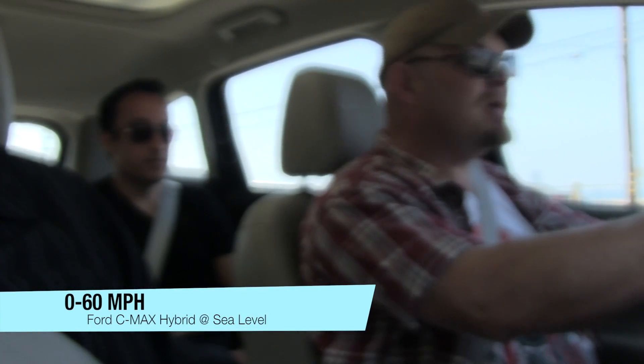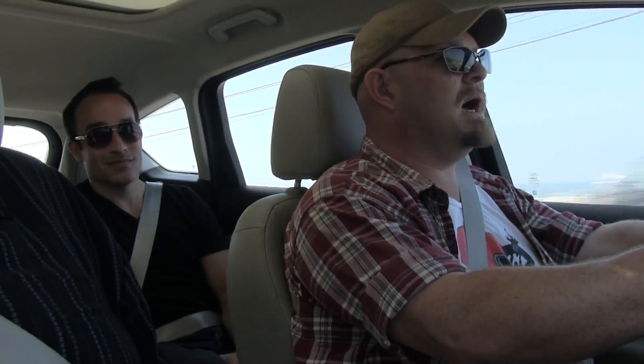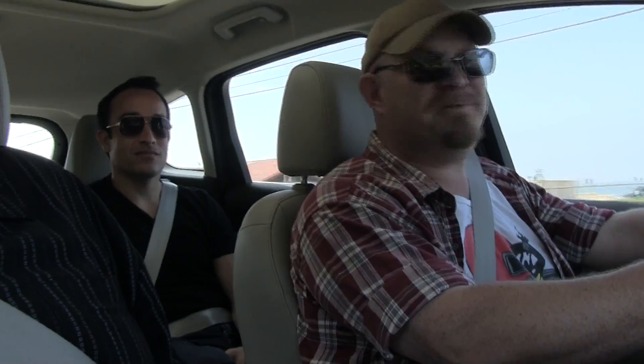This car feels pretty peppy — what's the 0-60 time like? Let's find out in an impromptu 0-60 test at sea level. We got 11.15 seconds. We did it once before and got 10.7. There are three people in the vehicle, which when you think about it, this is a vehicle meant to hold passengers, so that's a pretty realistic test. Around 10 seconds — not bad.